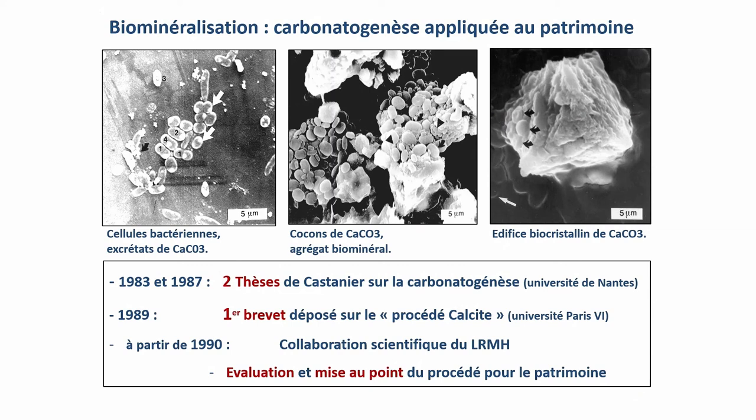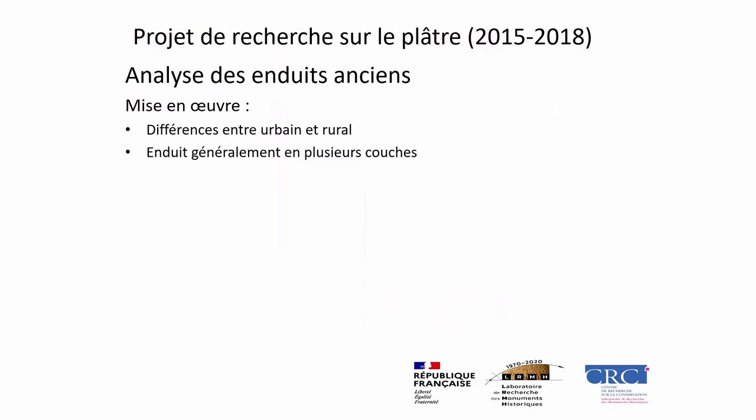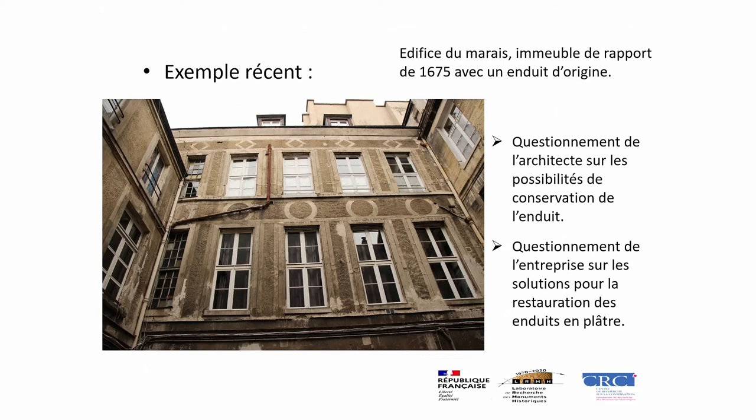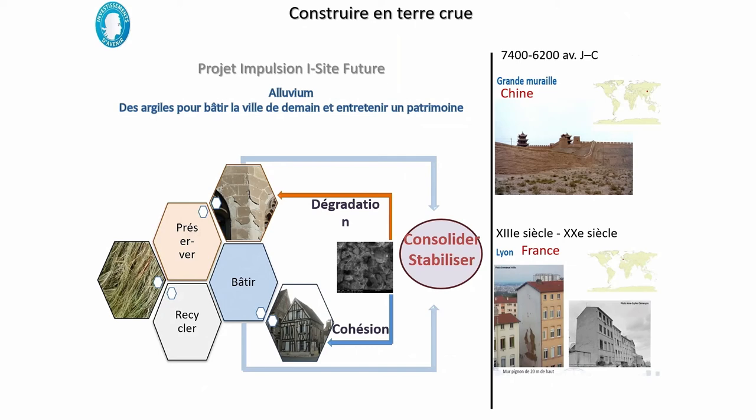Biomineralization is a manner to reuse bacteria to recreate stone in altered buildings. There are also research projects dedicated to ancient materials that can be locally sourced, such as plaster. We recently discovered in the Marais an original plaster covering dating from 1675, which shows that plaster can be a very long-lasting material. There is also earthenware, with an ANR project underway conducted with Paris Est. And if we look at concrete, a number of projects also help to improve durability — a program with Getty and Historic England on the repair of concrete.